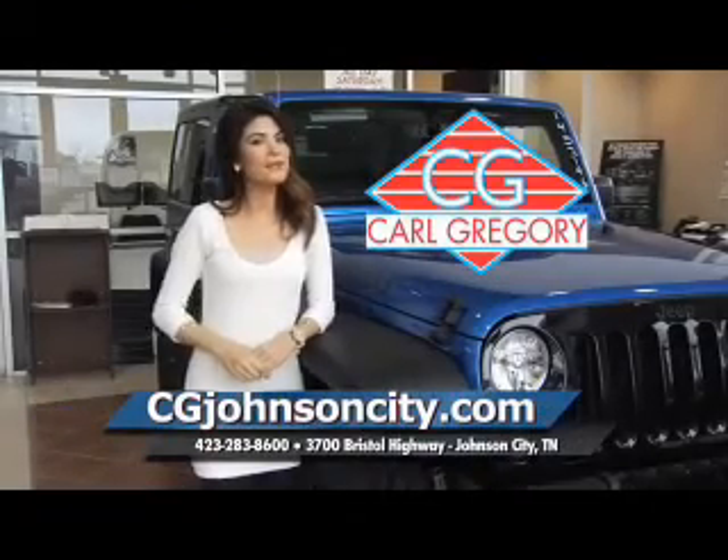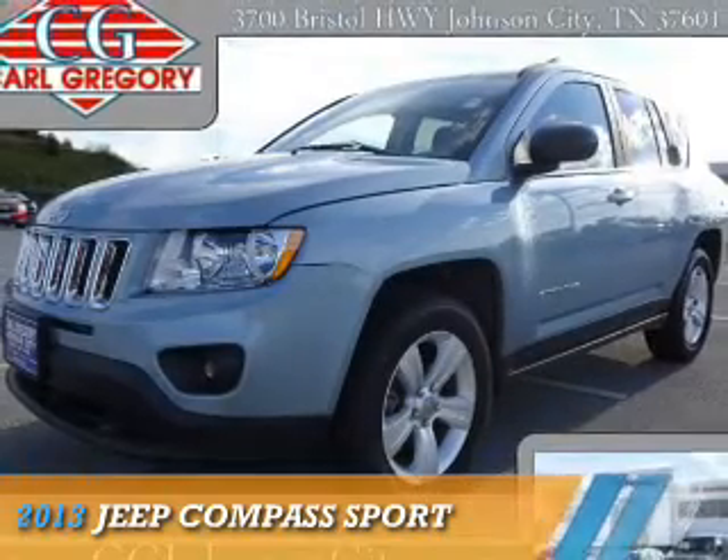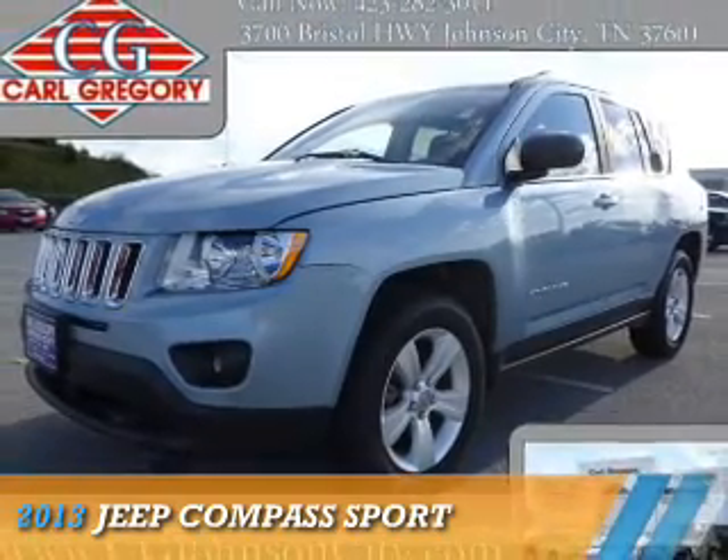CGJohnsonCity.com — if you don't log on today, we can't save you any money. Presenting the 2013 Jeep Compass.